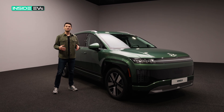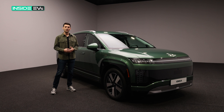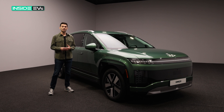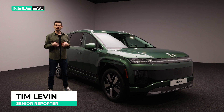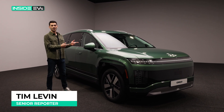For the longest time, if you were a big family that wanted a three-row SUV and you also wanted it to be electric, your options were few and far between, and frankly, really expensive. Only now is that starting to change with vehicles like the one that you see here, and that's a big deal for getting more people into electric cars. My name is Tim Levin, senior reporter at Inside EVs, and this is the Hyundai IONIQ 9.